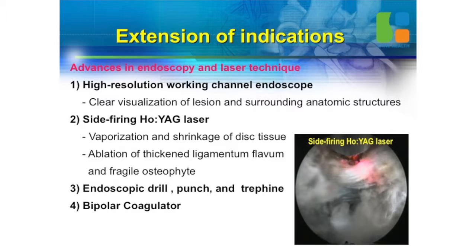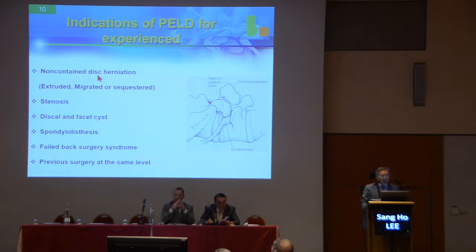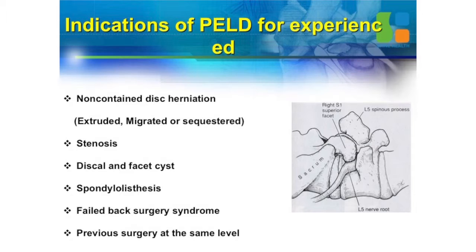The side-firing holmium YAG laser is very important to ablate ligament problems in the foramen and osteophytes to treat spinal stenosis. We developed endoscopic drill and endoscopic punch. Most importantly, you now have bleeding control — no bleeding anymore — because there is bipolar coagulation that works in saline solution. So now indications are expanded for experienced doctors.